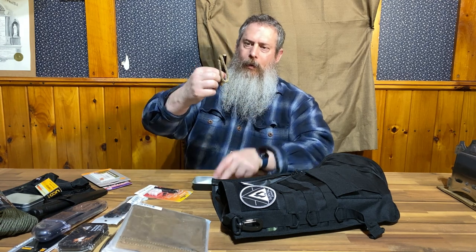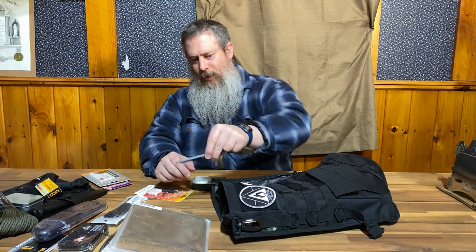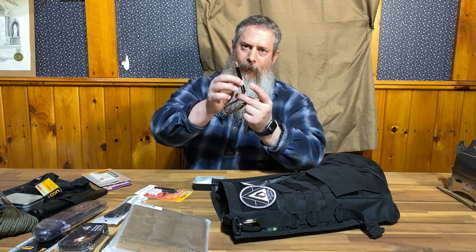Next up we also have from Uberlieben what they call the Tindar — the tinder wick. You would light your fire at the end, use it to light your tinder, and you can extinguish it just by sliding this back.